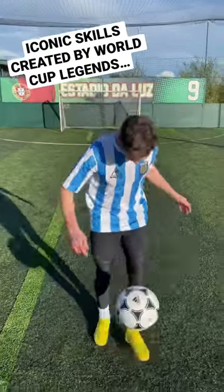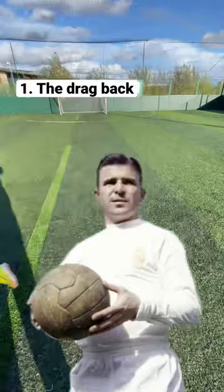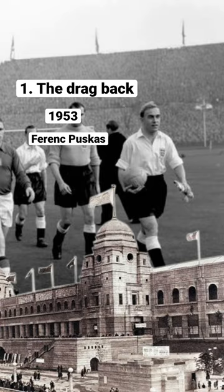Here are three iconic skills created by World Cup legends. The drag back was created back in 1953 by Hungarian player Ferenc Puskas in a game against England at Wembley in front of 105,000 fans.